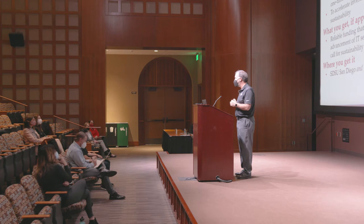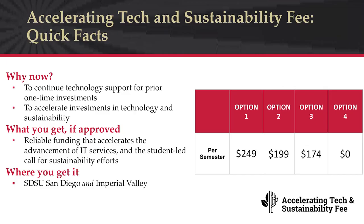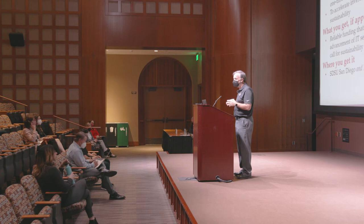Those one-time funds are now gone. If we want to continue to use some of the infrastructure and software that we've grown dependent on, we need additional revenue. The second reason is to accelerate investments in technology and sustainability to meet more of the student needs that we've heard. If the fee is approved, students would receive reliable funding that would accelerate investments in information technology and student-led calls for sustainability, impacting both the San Diego State campus and the Imperial Valley campus.